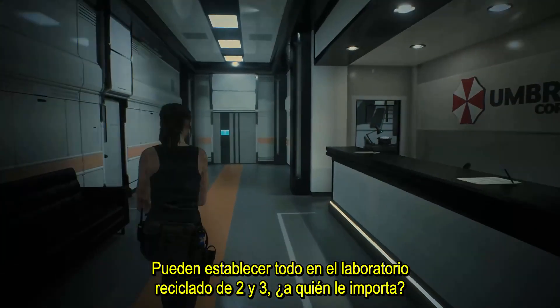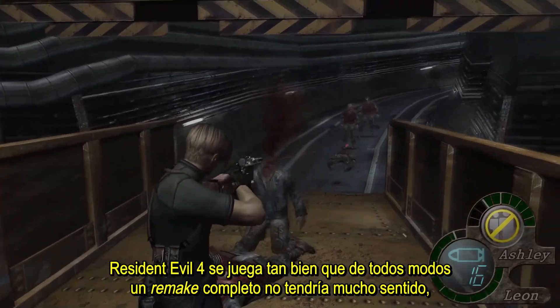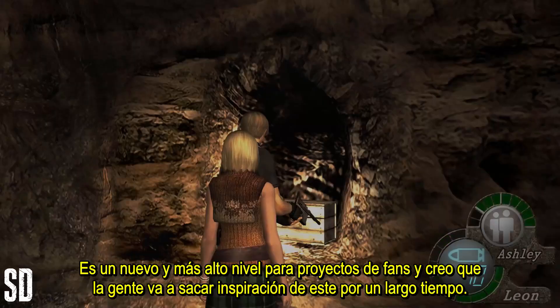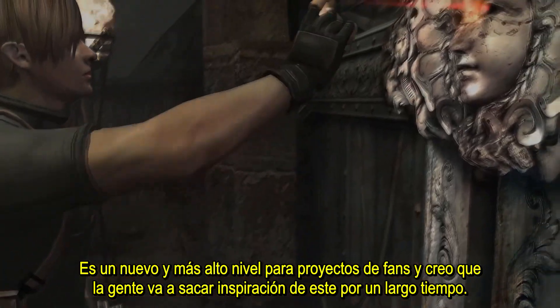They can set the entire thing in the recycled lab from 2 and 3 — who cares? RE4 plays so well that a full remake is mostly pointless anyway, and this mod only makes me more open to whatever they do. It's a new high-water mark for fan projects, and I think people are going to be drawing inspiration from it for a very long time.